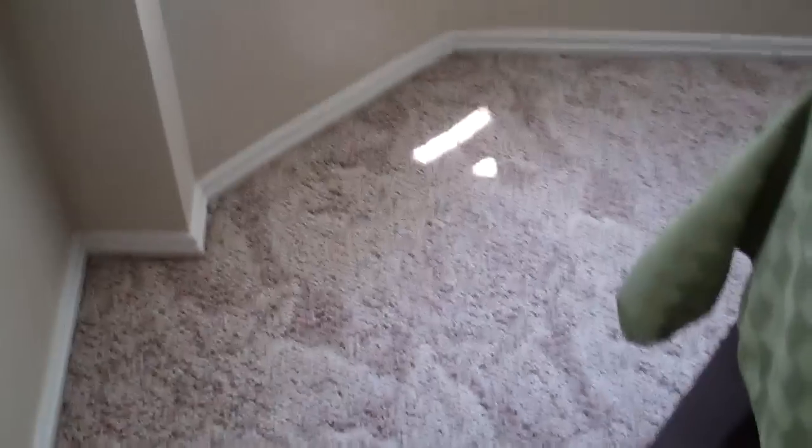Let's talk Ryobi — the robot vacuum cleaner. I got this several years ago as a Christmas present.